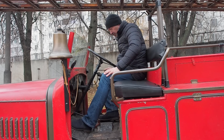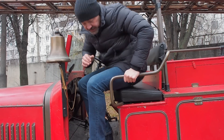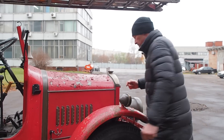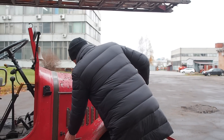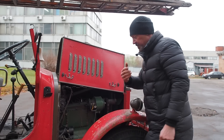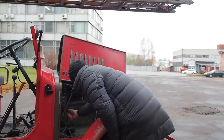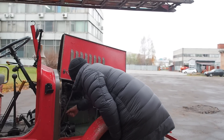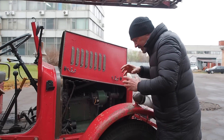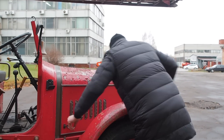Включаем магнето и будем заводиться. Но для этого надо открыть бензонасос. Еще раз объясняю: он не механический, а вакуумный. Открывая подачу топлива — вот так. Внутри огромный поплавок, который работает от разрежения. Бензинчик потек, будем запускаться.